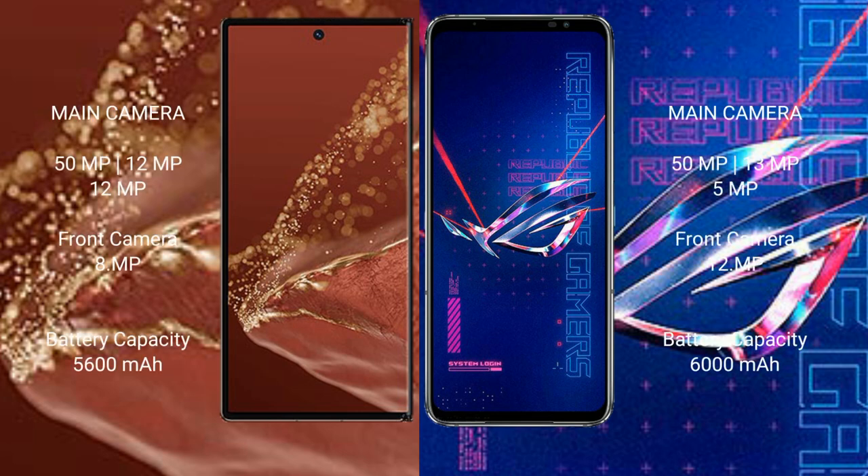Huawei Mate XT Ultimate features a rear triple camera setup: 50MP plus 12MP plus 12MP, and an 8MP front camera.